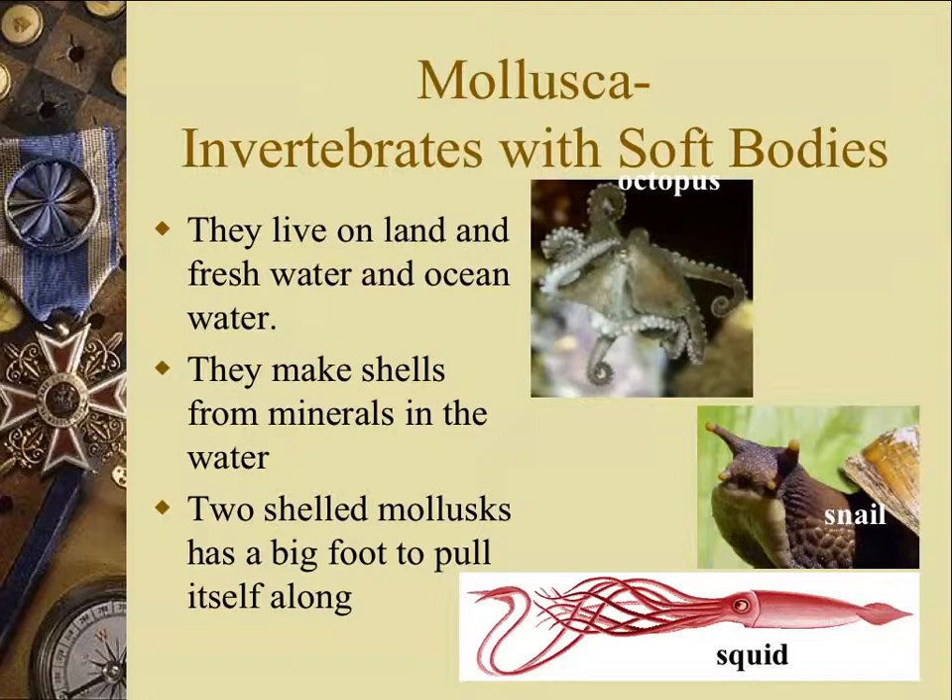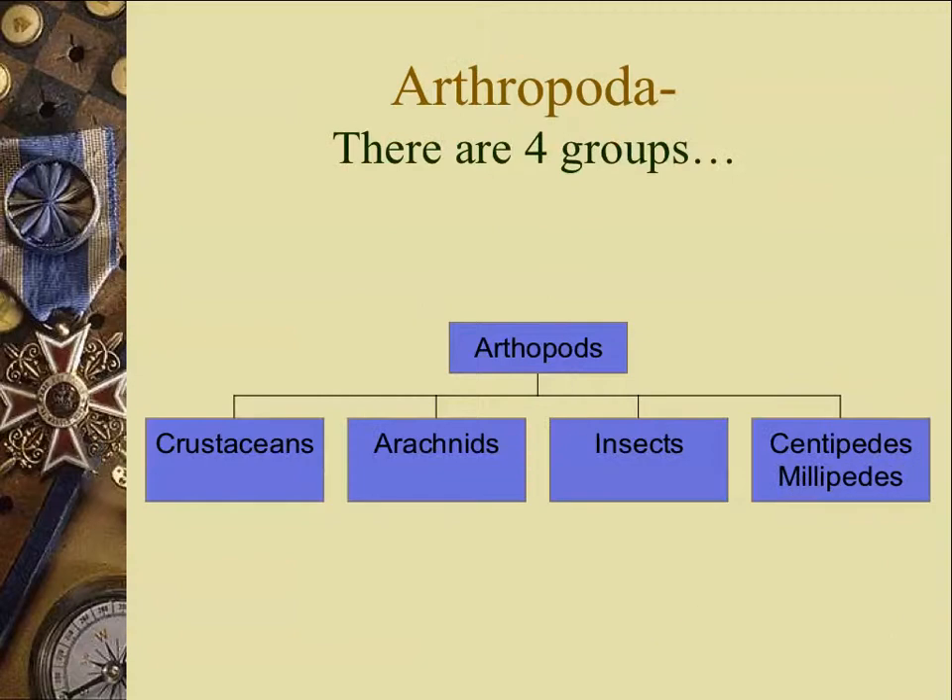The two-shelled mollusks — the bivalves, the clams — have a big foot to pull themselves along, and usually an in-current and ex-current siphon they use to suck in water and push out waste. Now I'm just going to go through the basics of the arthropods, and then we'll get into the details tomorrow. I'd like you to draw this picture, write the word Arthropoda, and write the four groups in that diagram.